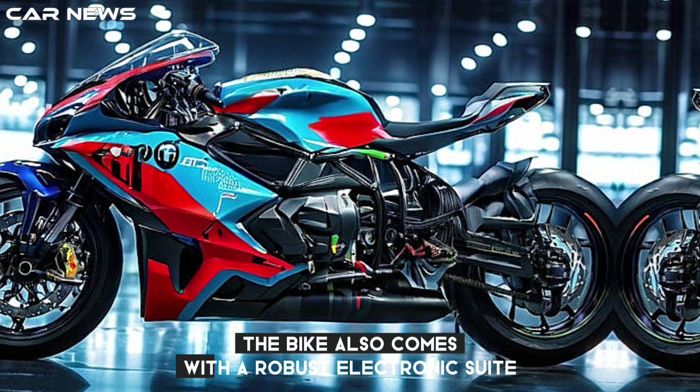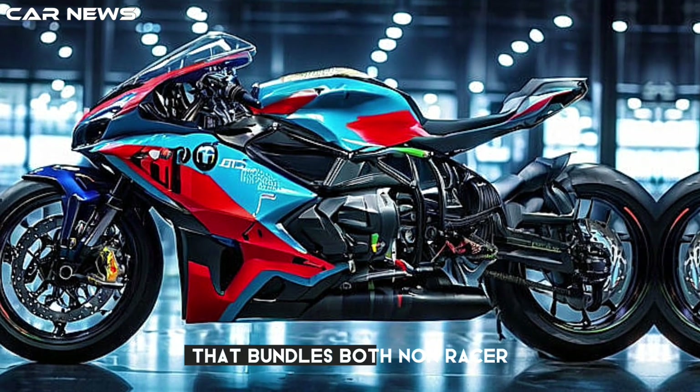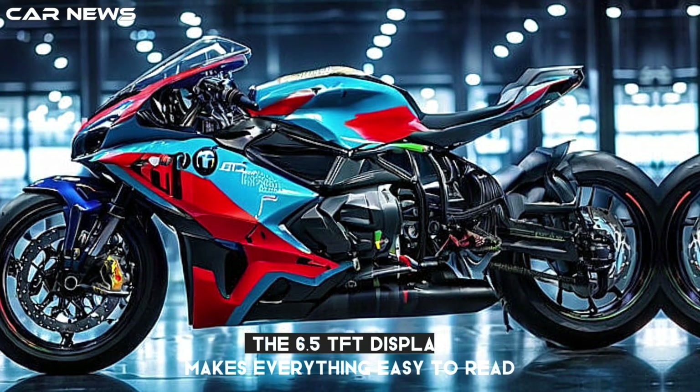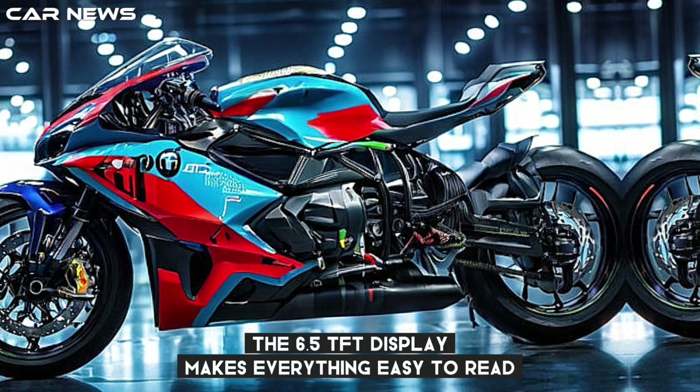The bike also comes with a robust electronics suite that bundles both non-racer and racer systems under the stock equipment package. The 6.5-inch TFT display makes everything easy to read.